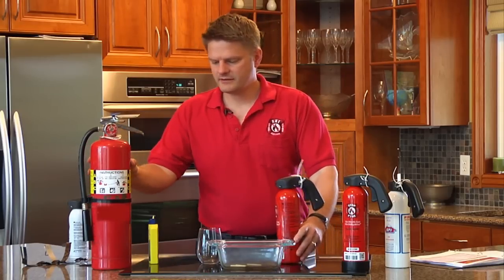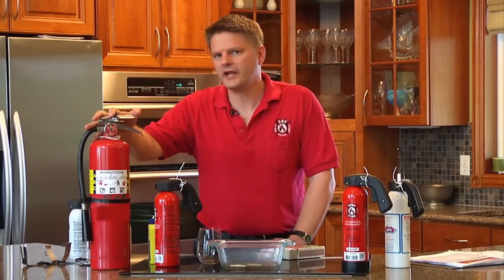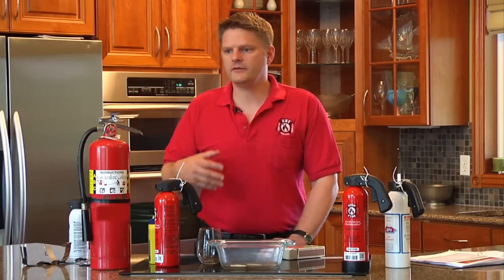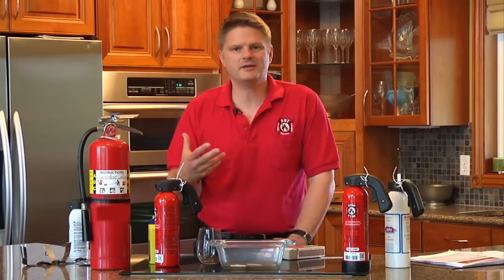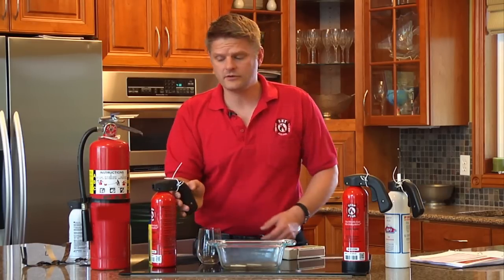You look at it side by side: you've got something that looks very complicated and intimidating and takes two hands to operate. StopFire we designed to be very intuitive. Anybody with bad arthritis, a child, anybody can literally pick this up with one hand and operate it — and you can see a video clip of my four-year-old son doing exactly that on the website.